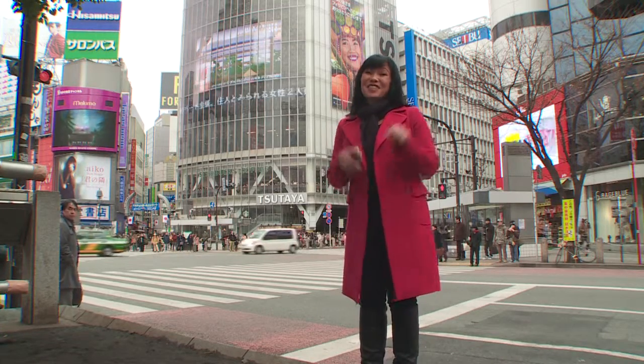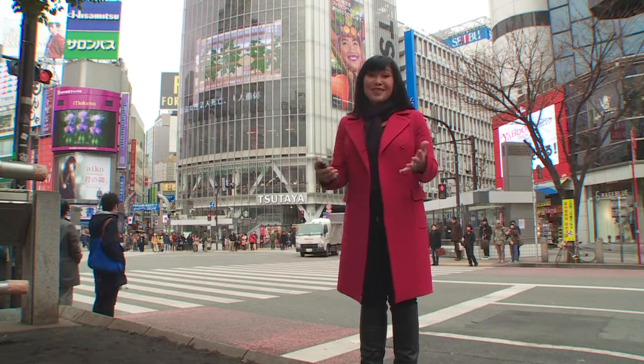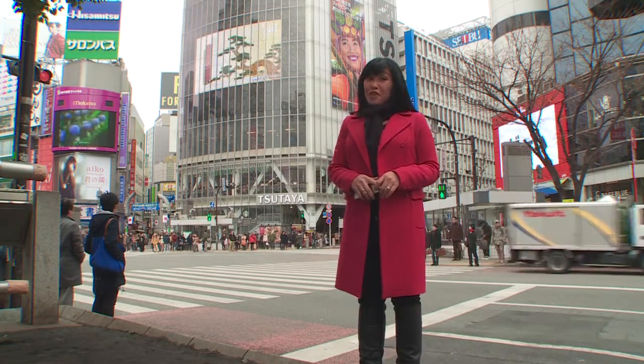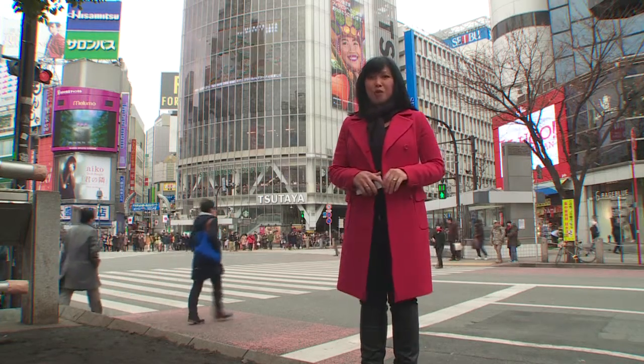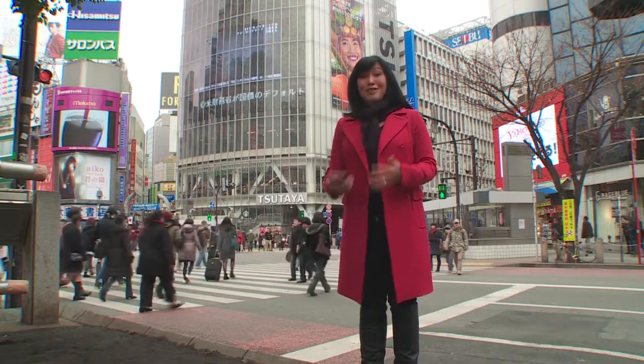Hi there, so here we are at the Shibuya crossing in the Japanese capital, a spot used by thousands of commuters every day to get to the station over there. But if you're a tourist it can be busy and bewildering, especially if your language skills don't extend far beyond ninja and sushi.